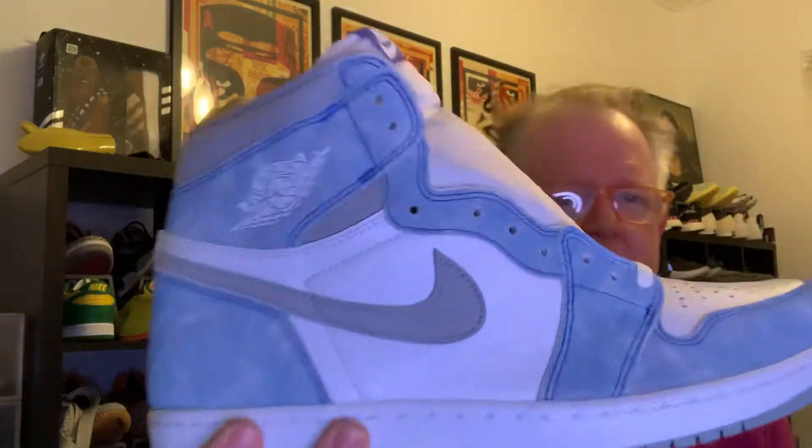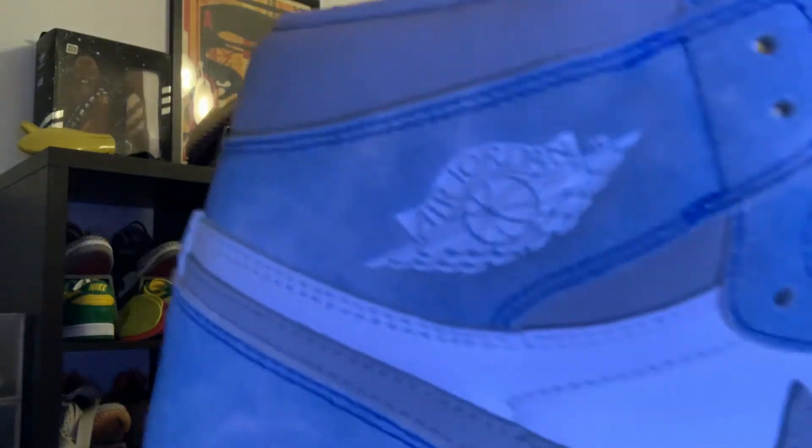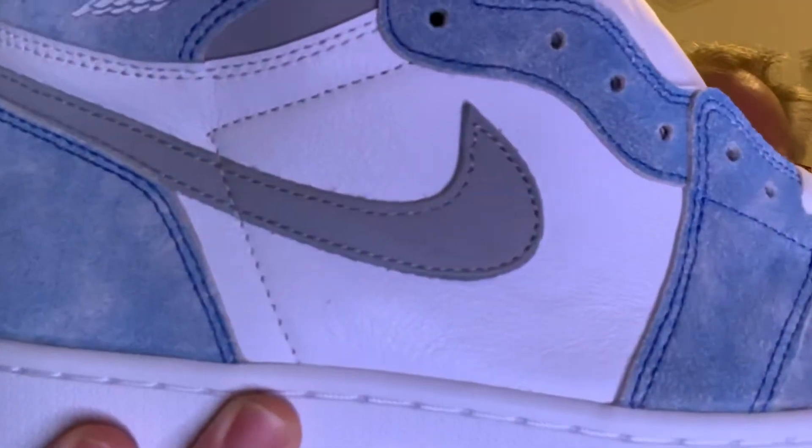Not much to say that you don't already know — they're a great-looking shoe in person. The kind of suede upper on the top portion is a really nice texture, really nice feel, and a really nice smell to it as well. Then the normal leather is also nice.